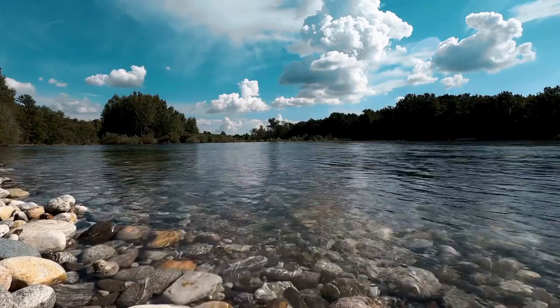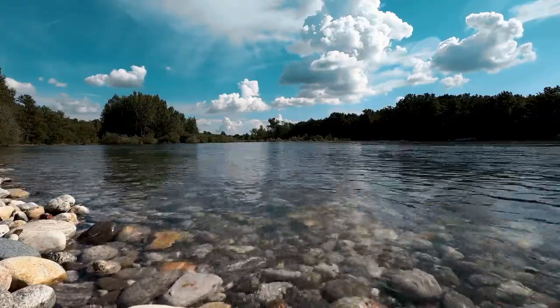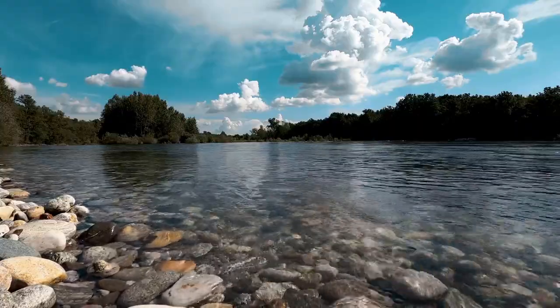Thank you for watching our video on cobalt, brought to you by Docurific. Don't forget to like and subscribe. Bye for now.